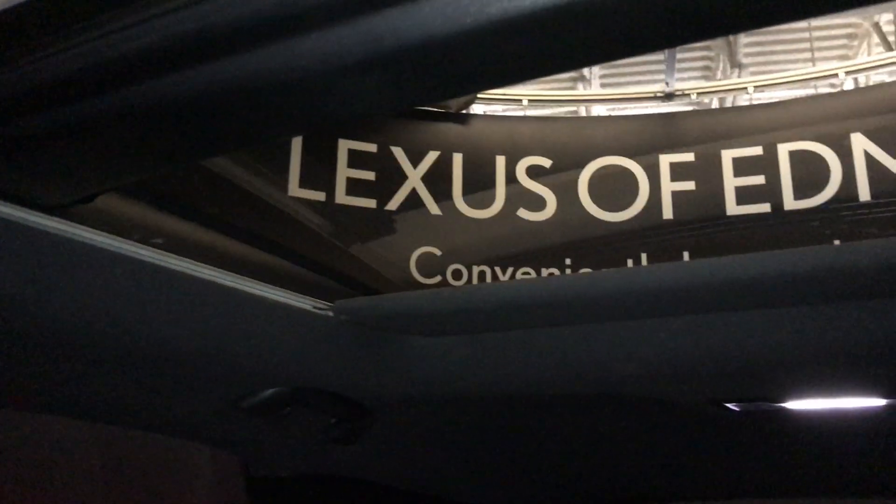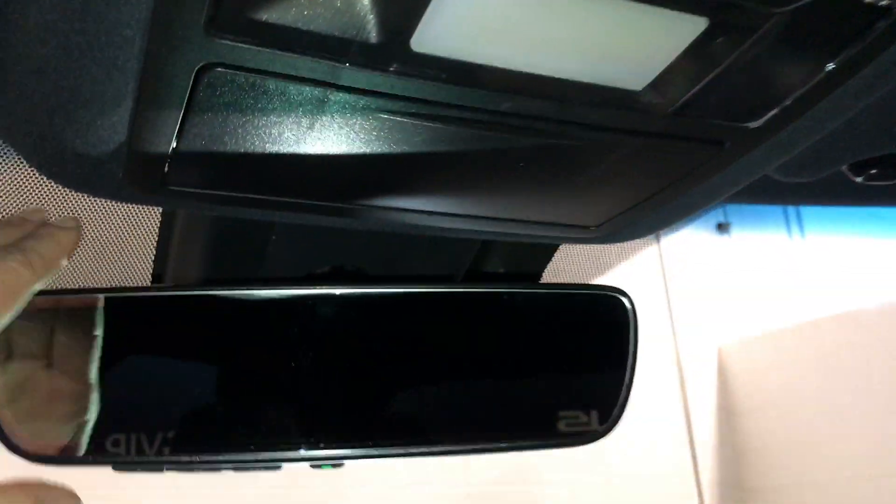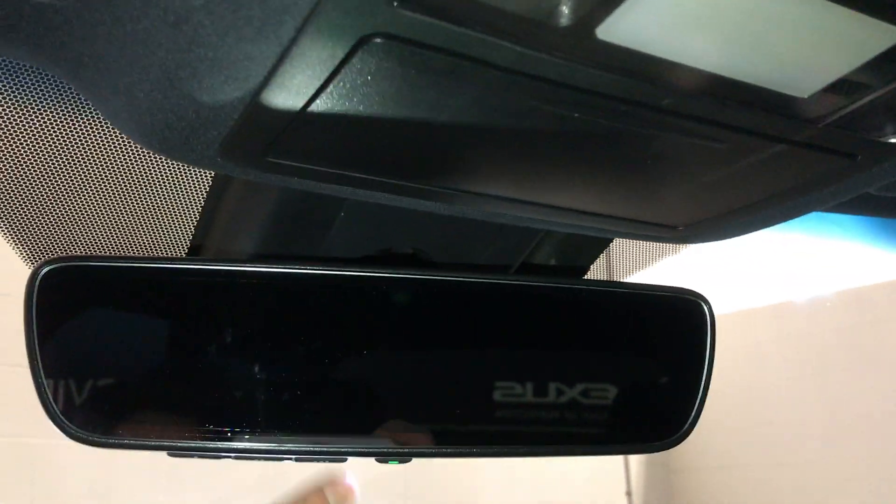Panoramic glass roof. The panel over the driver and passenger can tilt and slide open, and then you have your powered sunshade. You can stop it whenever. Controls are overhead. Sunglass holder. Auto dimming rear view mirror with three integrated garage door openers.